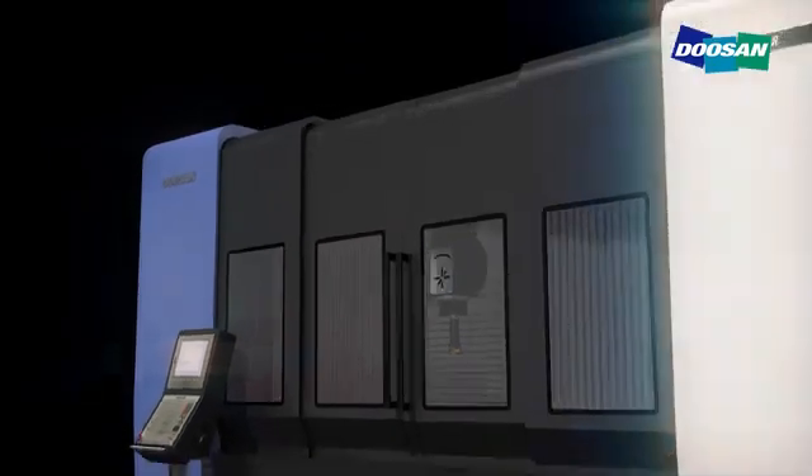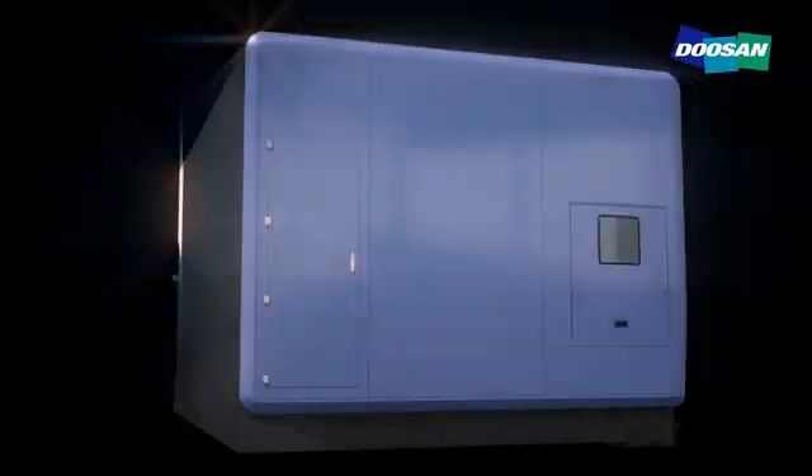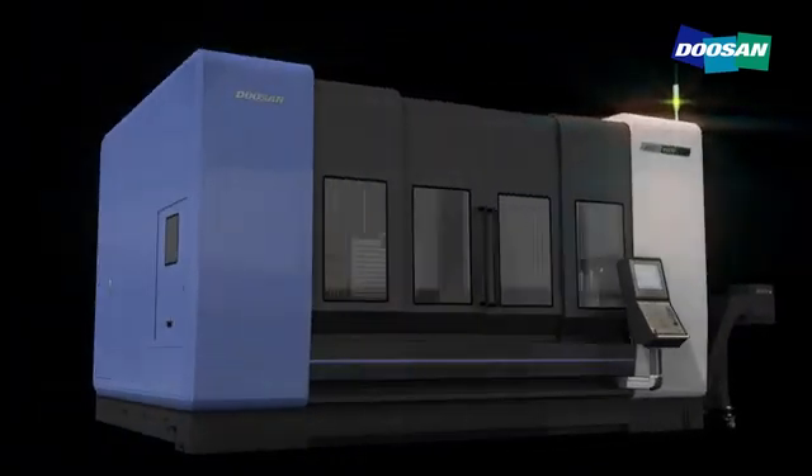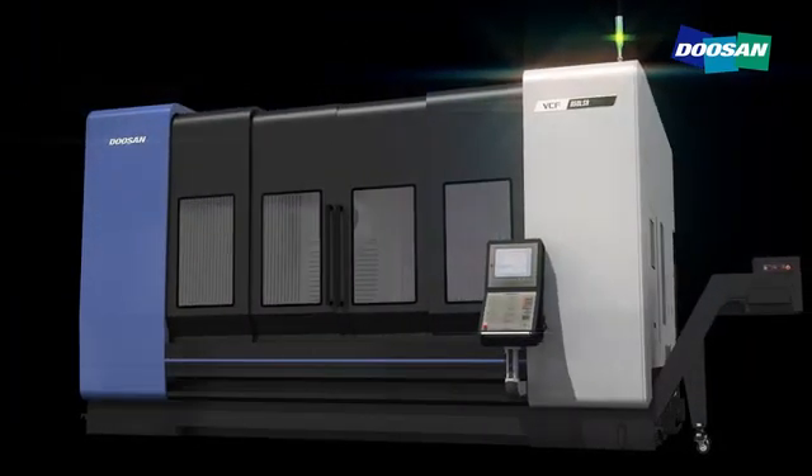Lastly, we at Doosan Machine Tools promise all our customers around the world that we will realize shared growth with you through our latest VCF series, which is equipped with maximum user convenience, the highest performance accuracy and great versatility for your full satisfaction.